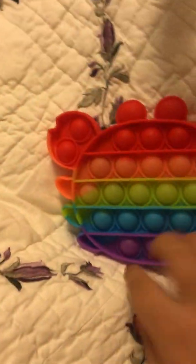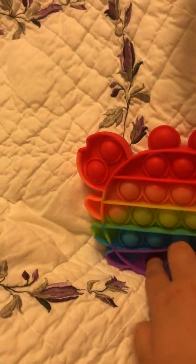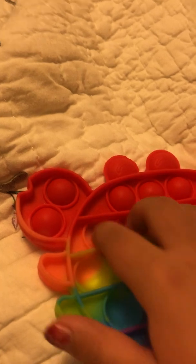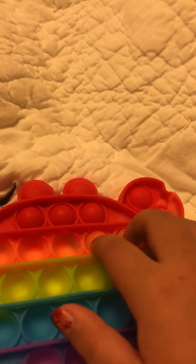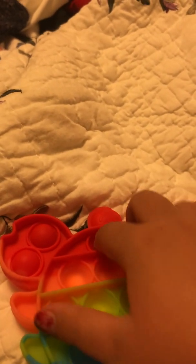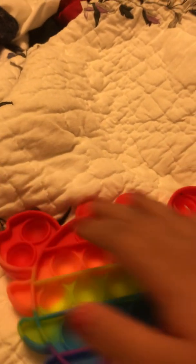And then we have another crab puppet. I said I would show someone all my fidgets by making a video, and plus I like doing these for fun.